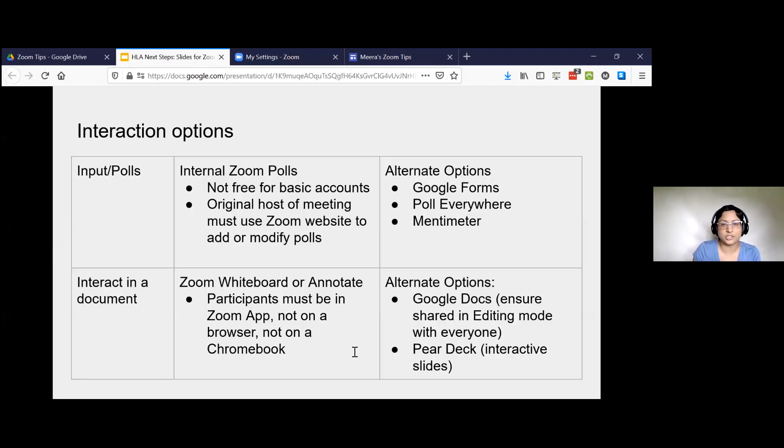Any specific questions about the settings before I go through interactive options? You can put it in the chat. I have a little grid for interaction options within Zoom. I did not use Zoom polls for a few different reasons. Zoom polls are great — I really like them — but the downside is they're not free for basic accounts, and only the original host of the meeting can add a poll, and you have to add it before the meeting starts.